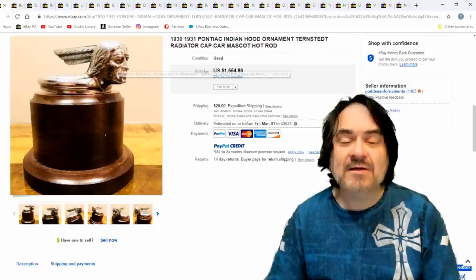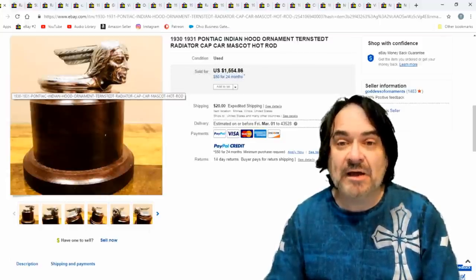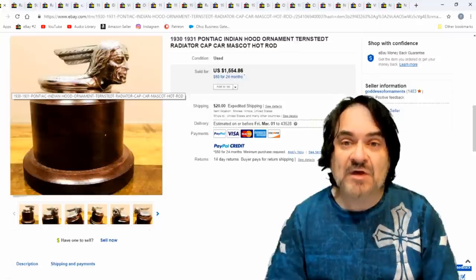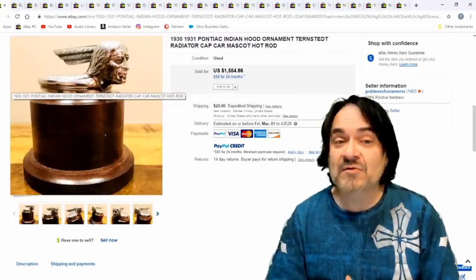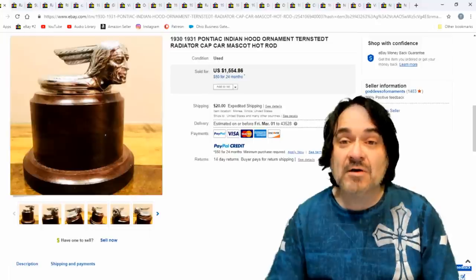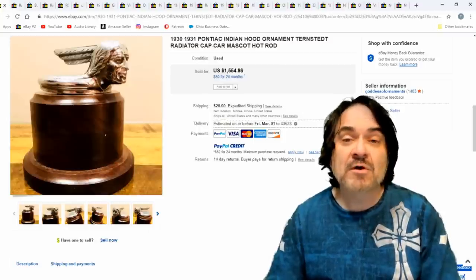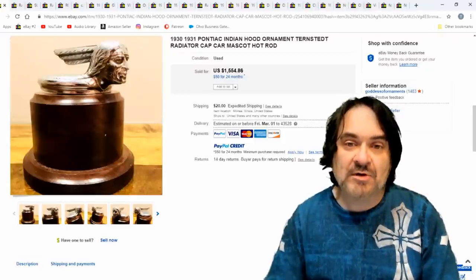This one here is a 1930–31 radiator cap that someone has actually mounted to a base for display. The high-end pieces, a lot of times I'll see them like this. For me, I have to be able to see the item off of the stand. So if it's permanently mounted, I wouldn't mess with it — I couldn't verify the authenticity. If it's cheap enough, maybe I would, but I'm not going to sink much money into something I can't verify. Some I've run into were screwed in and you couldn't take them off without buying it.